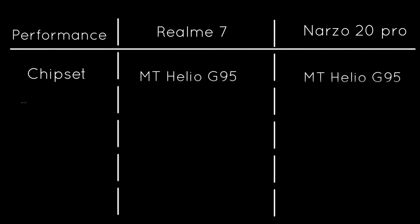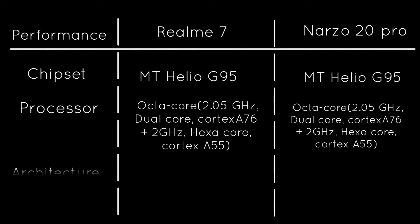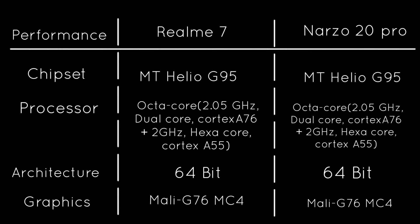Moving on to the most important thing of a smartphone — its performance. Here we get the latest MediaTek Helio G95 octa-core processor based on 64-bit architecture installed in both of these smartphones, with Mali-G76 graphics. All other details will be displayed on your screen.